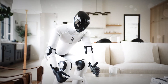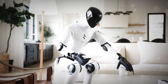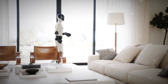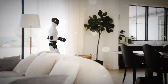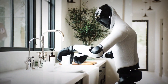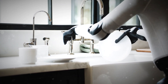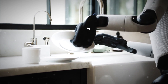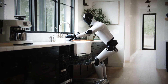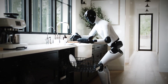Imagine you're cooking and you drop a fragile glass or spill something on the counter. Figure 03 walks over, feels for the glass, and gently picks it up. Not clamps, not claws — actual tactile hands with sensors so sensitive they can detect the weight of a paperclip. 3 grams. That's insane precision for a machine. This means it can handle your groceries, fold laundry, or even help set the table without crushing anything. For the first time, a humanoid robot can work in your space without feeling like it's made for a factory floor.